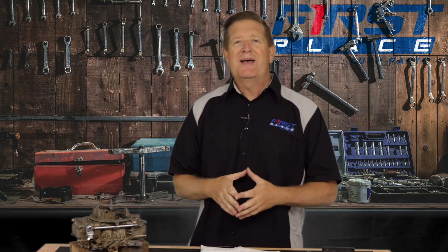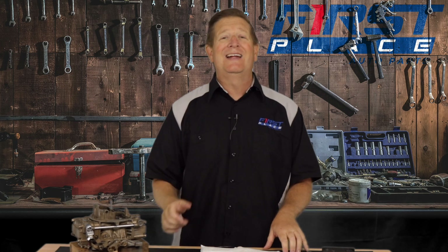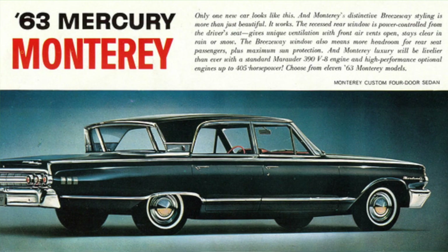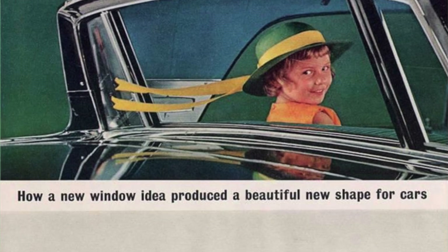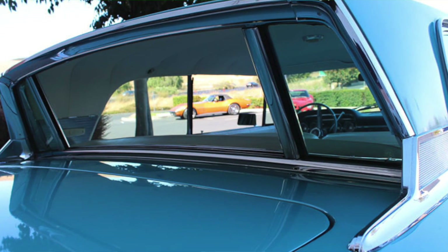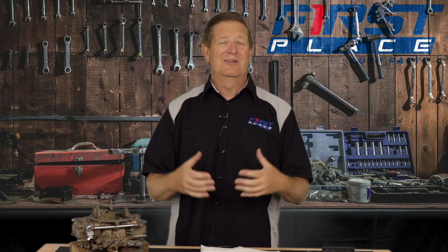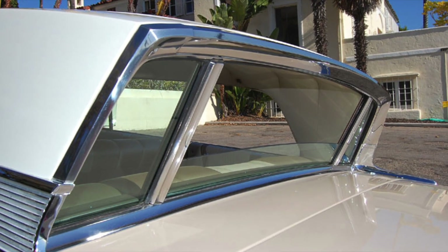We take our sliding back windows in pickup trucks for granted today, but back in 1963 all the way through 1968, Mercury offered what they called the Breezeway rear window. The whole back window would go down and allow full fresh air — it became three-windows-down at 55 miles an hour and you could get an outdoor feeling. It even had a little lip over the back window so rain was less likely to get inside. The Breezeway window was certainly the forerunner of the sliding back window of our modern pickup trucks.